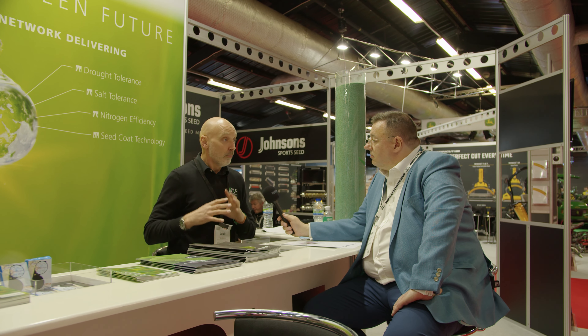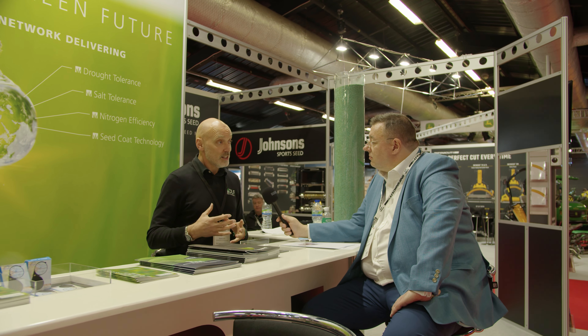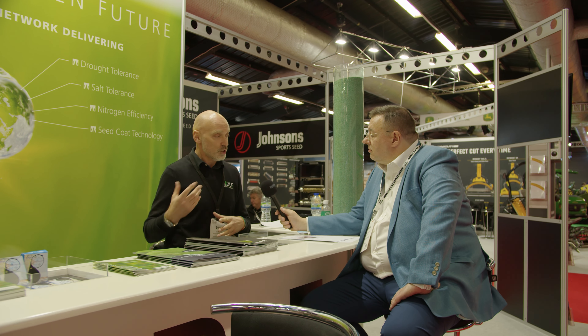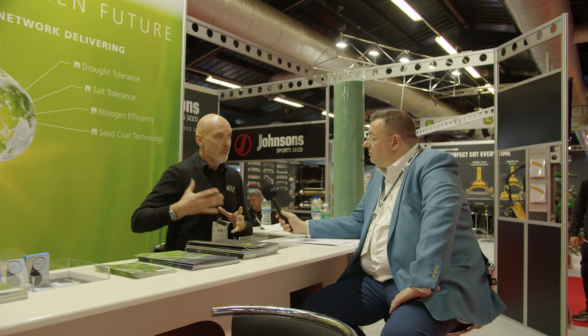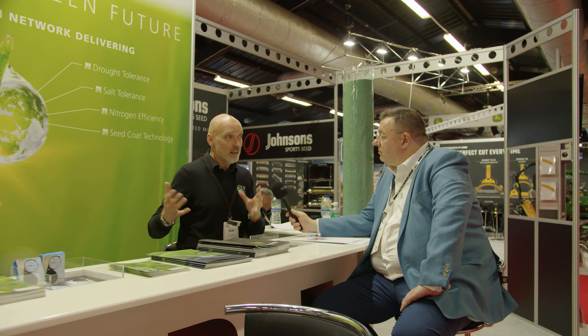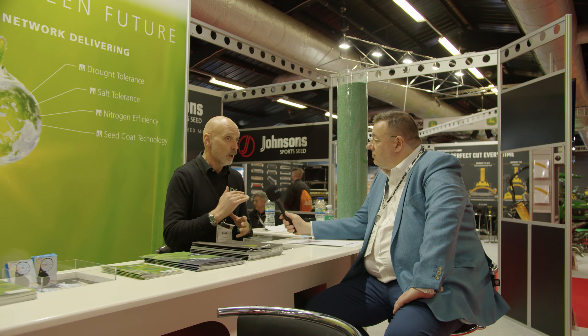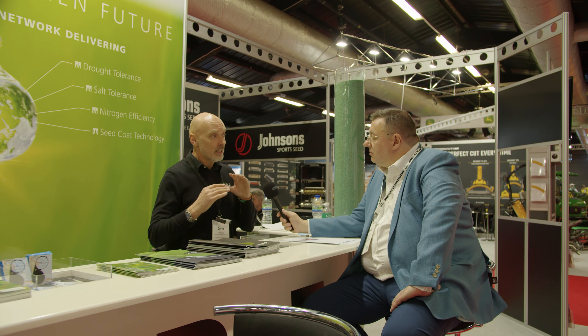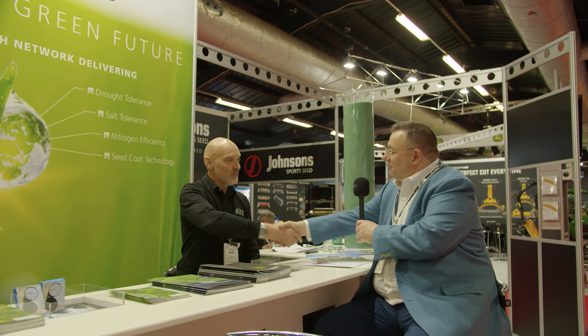We've also seen a massive increase on our agricultural side of the company as well — in set aside and stewardship schemes — so we're a major supplier into the agricultural sector too. It's definitely something we've seen consistent growth in, and with the government's focus now, we do see continued growth on that. Derek, always great to catch up with you at shows, hope to see you again real soon.